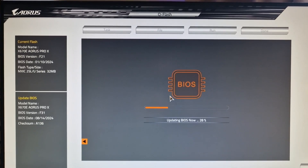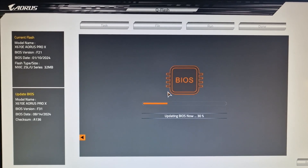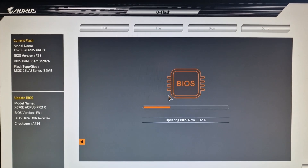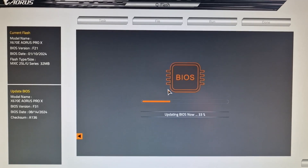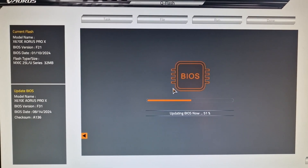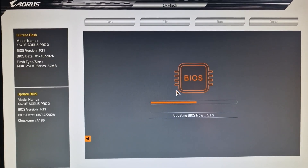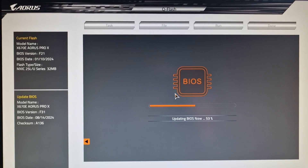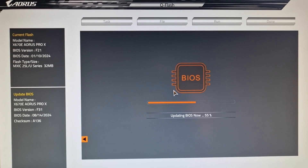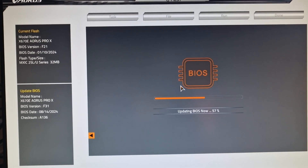I'm going to leave this to run in real time so it gives you a feel for how long it takes. If you want to skip forward and see what happens at the end, feel free. I'm sitting here at my computer desk trying to hold my phone steady. When I went on the Gigabyte website and looked at my motherboard, there were a lot of other updates between F21 and F31, but a lot of them didn't seem all that major.